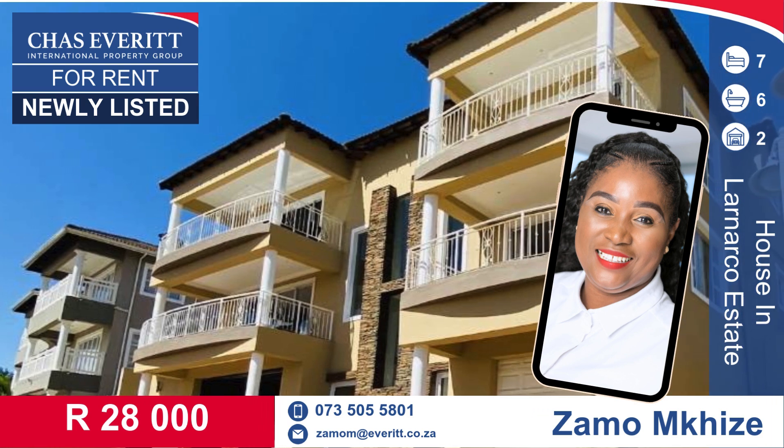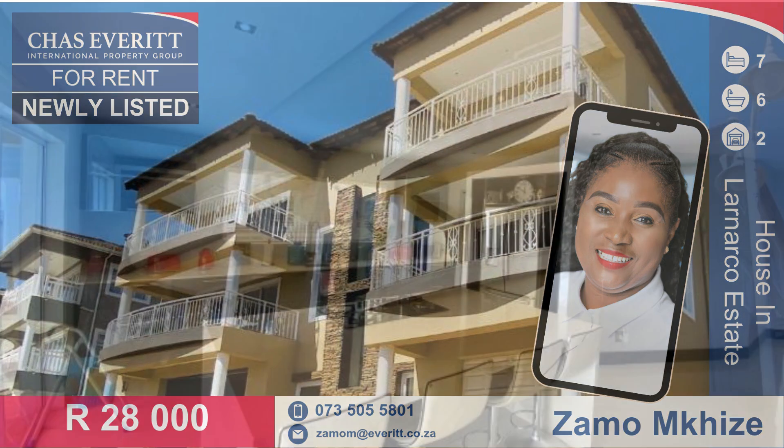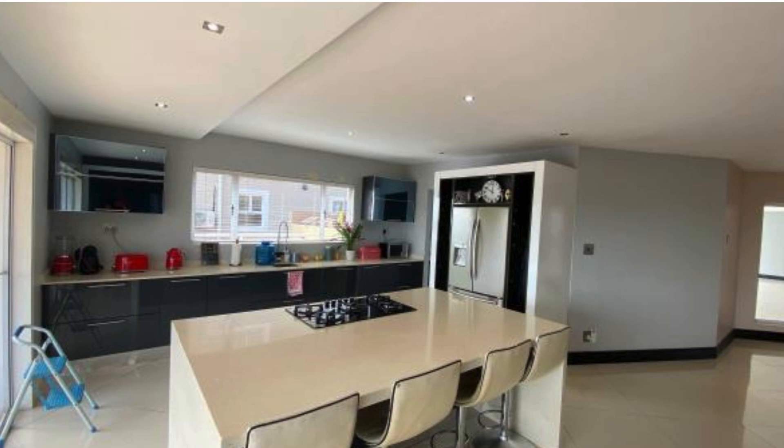Could you imagine yourself living here? Luxury, sophistication with exquisite views.